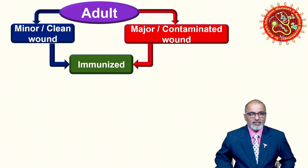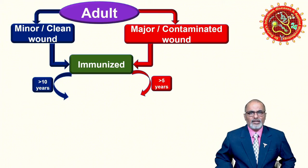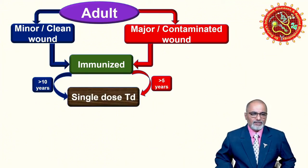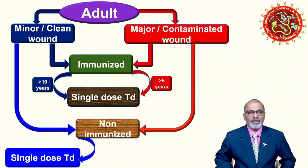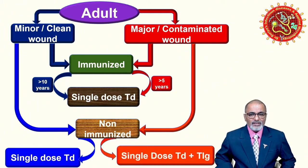Your first question: whether the person was previously immunized or not. If yes, then ask about the duration. If more than 10 years for a clean wound, or more than 5 years for a contaminated wound, give a single dose of Td. So the cutoff period is 10 years for clean wounds and 5 years for contaminated wounds. If the person says they have no history of vaccination — non-immunized or unaware of immunization status — consider them non-immunized. For a non-immunized clean wound, give a single dose of Td.